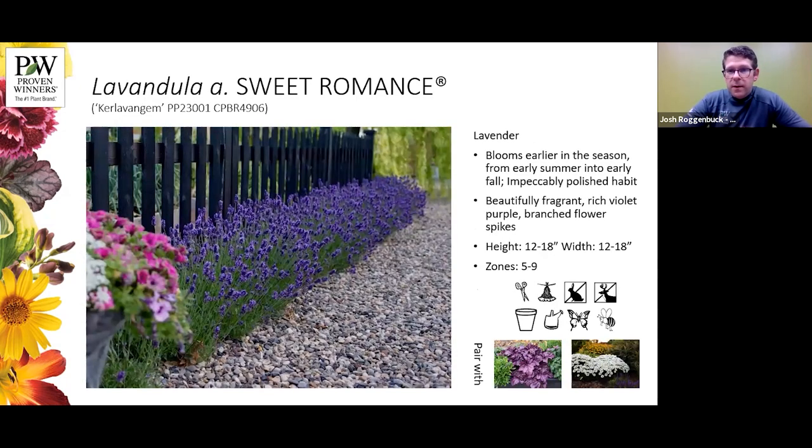Sweet Romance is about as close as you can get to a perfect lavender. It's a great compact habit, it doesn't need to be sheared to keep a nice form, the flowers are bigger, and the color is so nice and rich. It's proven to be very hardy, a great cut flower, a good dried flower, and deer- and rabbit-resistant because it's fragrant. Because it's so compact it does well in containers and does well where it's dry with good drainage. It's a great pollinator attractor. Here we pair it with one of our heucheras and with Daisy May.